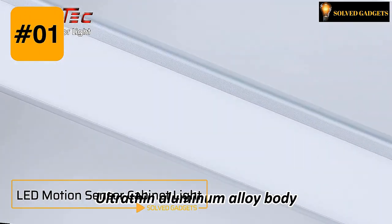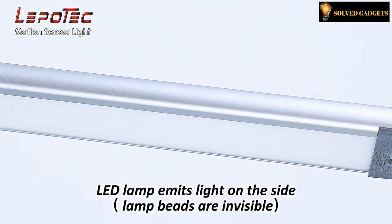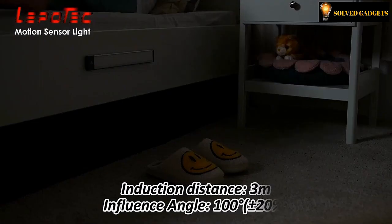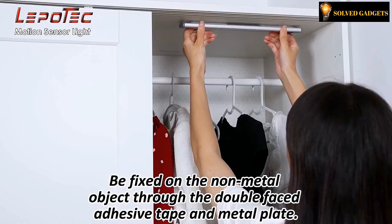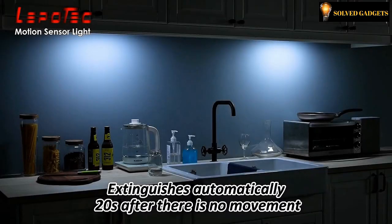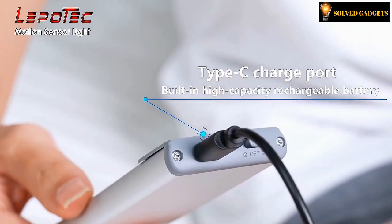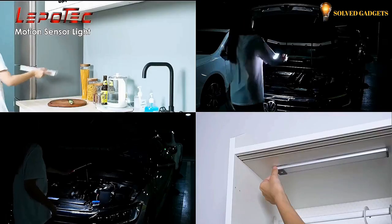This motion-activated LED light can be placed within cabinets or underneath countertops. It's ideal for kitchen countertops and has a motion sensor for convenience, saving you from having to approach it to turn on a switch. Position the metal tape exactly where you want it, then use its magnetic backing to fasten the LED motion sensor light to the steel plate. It will immediately turn on once you move close to it. It can be charged through USB, and these brilliant, long-lasting motion-activated LED lights will enhance your home.